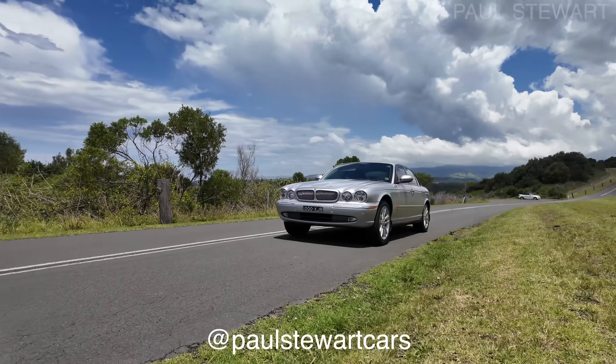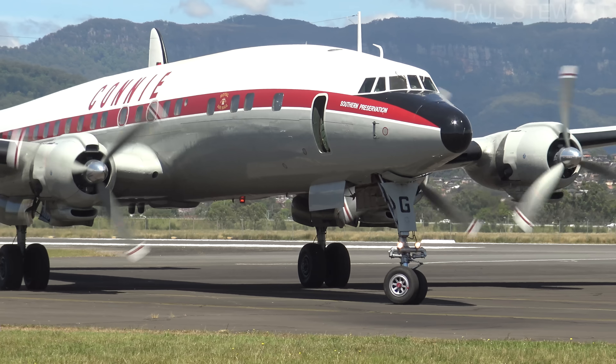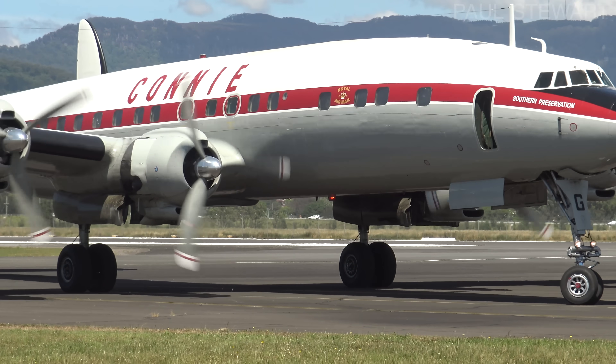I'm Paul Stewart and I make videos about planes and now cars on my second channel. This includes guided tours around interesting aircraft in museums and onboard flights around the world. If you're into these types of videos then please check out my channel and subscribe.